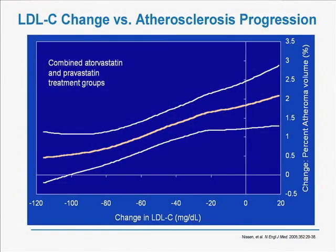After the REVERSAL trial was over and we learned that intensive lipid lowering was better than moderate lipid lowering, we wanted to understand the factors responsible for the better outcome in patients treated more intensively. This slide, published in the New England Journal of Medicine in 2005, shows the relationship between change in LDL and disease progression for both treatment groups combined. There is a very linear, strong relationship: the more LDL was reduced, the lower the progression rate.